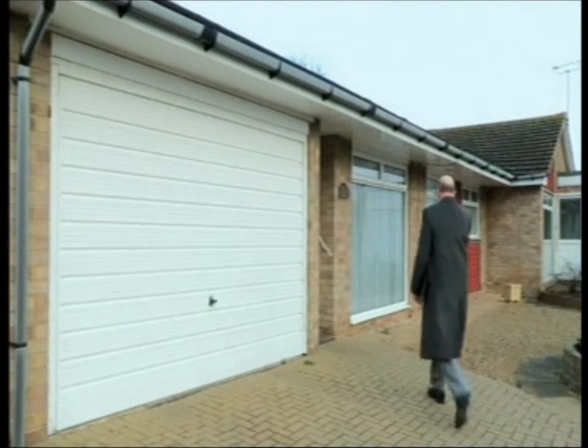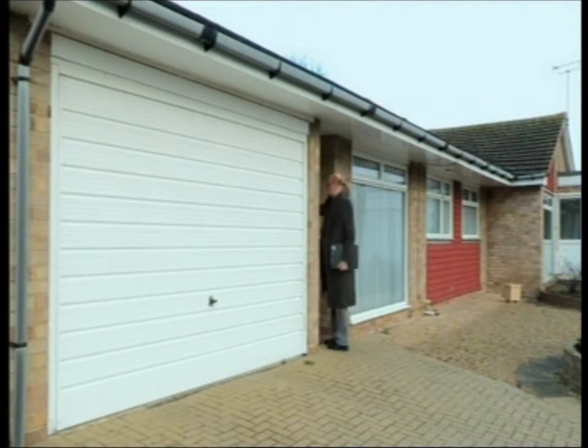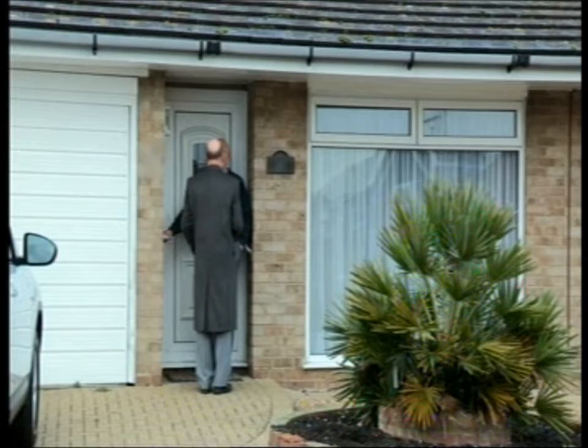Mike calls upon the next door neighbour to see if they know anything about the owner. Do you know anything about the ownership next door at all? Well, I knew the lady that had it, and then when she died, it was handed over to a relative. Don't see anything of them, or hardly ever at all? Once in a blue moon.